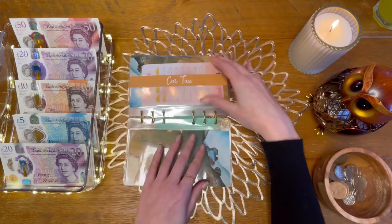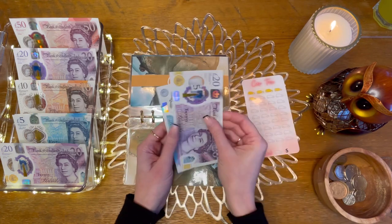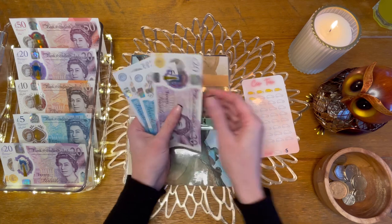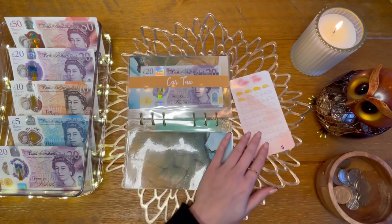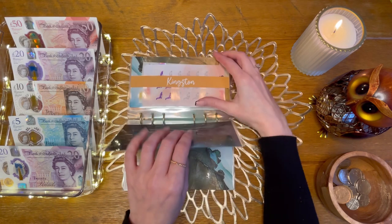Next up we've got car tax, which is going to get £5 — I now have £30 in car tax so I can colour in another car on my tracker. Car maintenance is getting skipped.